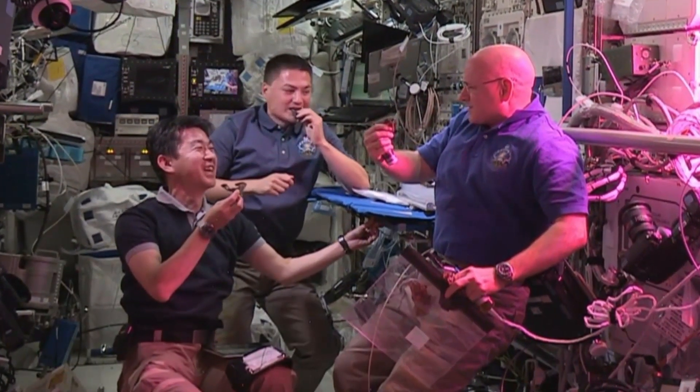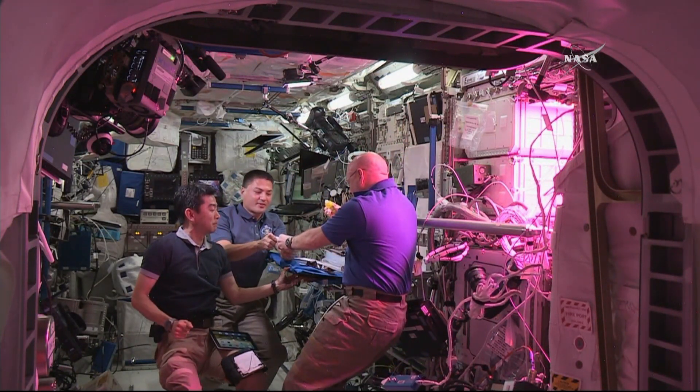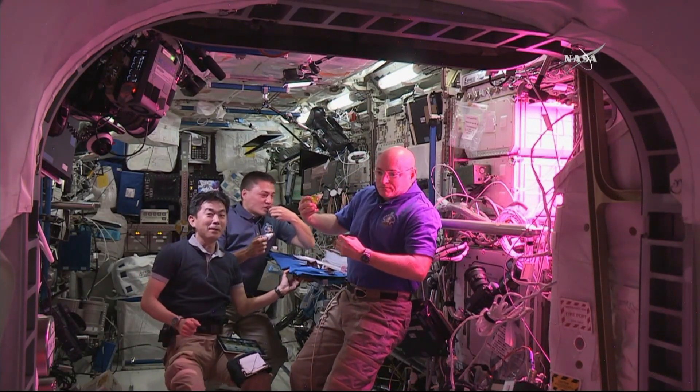Good. Well, it's kinda like arugula. At 11:46 a.m. Central Time, the crew consumes the first space-grown produce aboard the International Space Station.